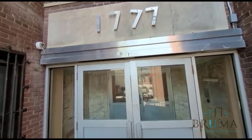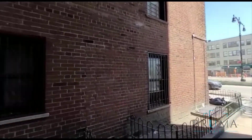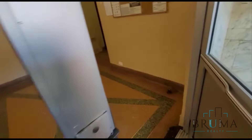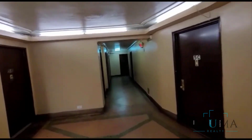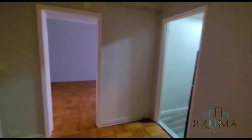This is 1777 Grand Concourse. Got mailboxes as soon as you walk in. This is an elevator building. This is 1777 Grand Concourse, apartment 1D. This is a studio apartment on the basement floor of an elevator building.